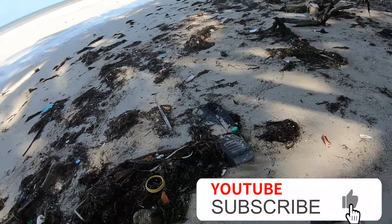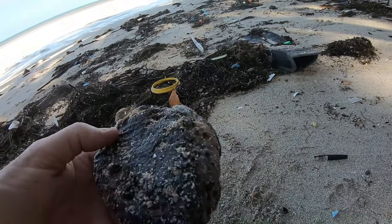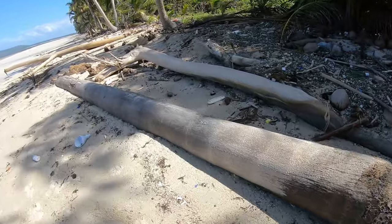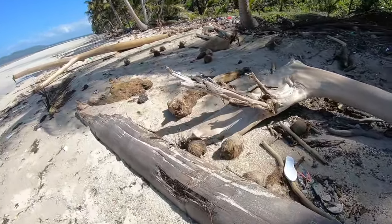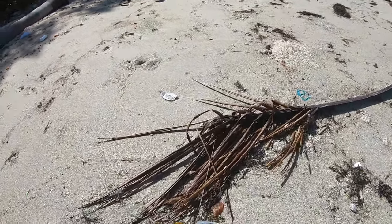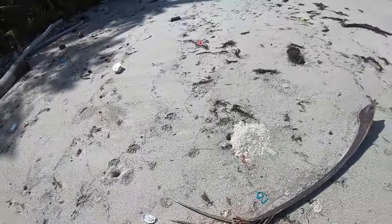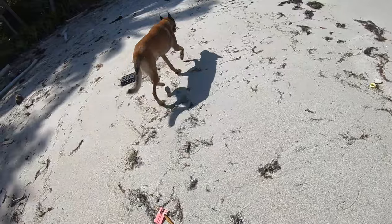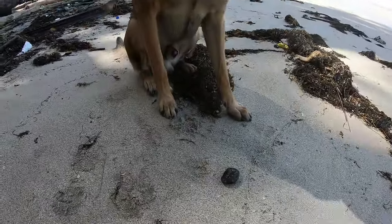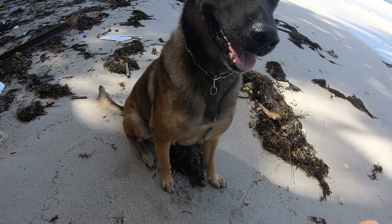Can you see it? A bit of amber. Can you see that one? It's amber — fossil tree resin. We've found a bit of amber. It's often mistaken for ambergris, but it's not. It's tree resin.